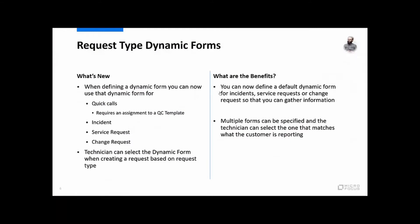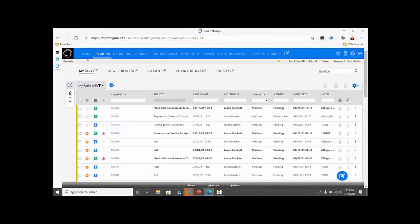The next thing I want to talk about is request type dynamic forms. We had a lot of feedback about dynamic forms capabilities — people really liked them. In 8.2 we only had the capability to use those in quick calls, and so based on your feedback we've now added the ability to use dynamic forms in incidents, service requests, change requests, and even problems. The technician defines the dynamic form and when opening the ticket, selects which dynamic form is associated based on the type.